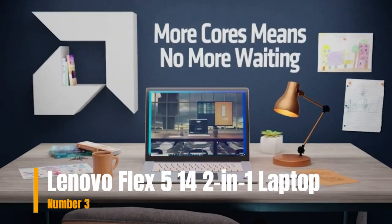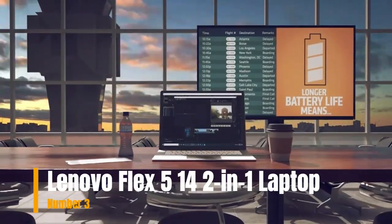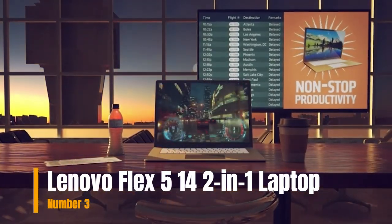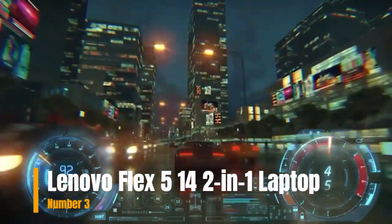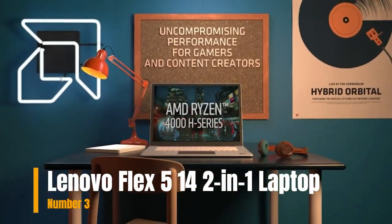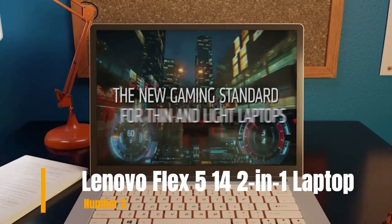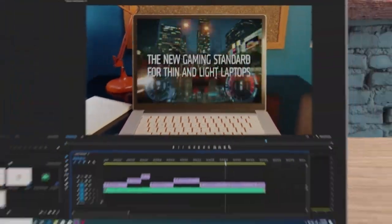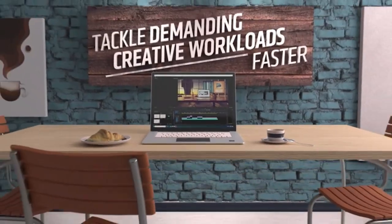Enjoy up to 10 hours of battery life, plus quick charge to 80% in just 1 hour. Powered by the AMD Ryzen 5 4500U mobile processor with Radeon graphics, you have the performance to do more from anywhere. With more cores, you'll experience responsiveness for productivity, gaming, and content creation. Please check the link in the description box and order now from Amazon.com.